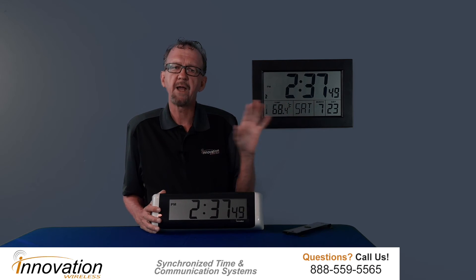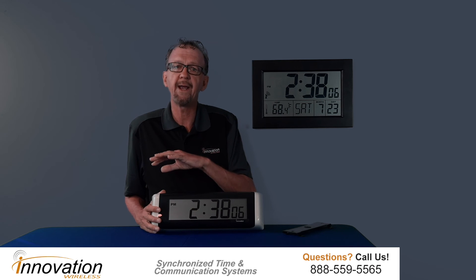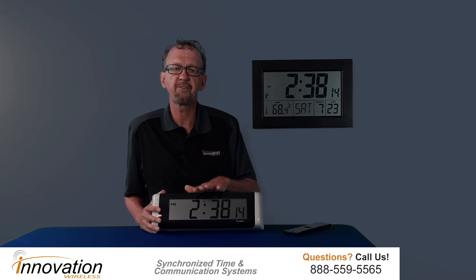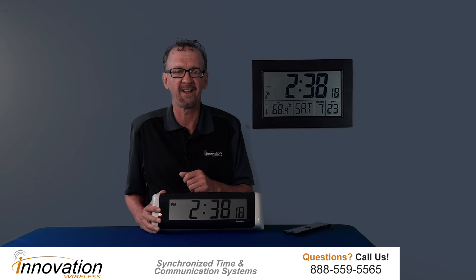This clock line is part of the Chronosync wireless system. At the heart of the Chronosync wireless system is the Chronosync transmitter. The Chronosync transmitter will broadcast a time code — be it GPS time or NTP time — throughout your facility, so that all the clocks in your facility will have the exact same time and automatically adjust for daylight savings time.